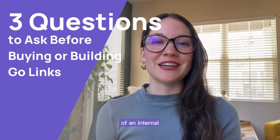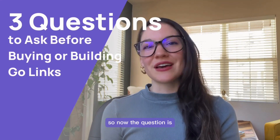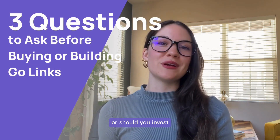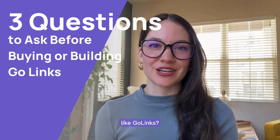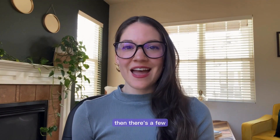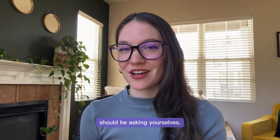So you've heard about the benefits of an internal link shortening tool, and now the question is: should you build it internally or should you invest in a SaaS product like GoLinks? If you are considering building versus buying, then there's a few questions you and your team should be asking yourselves.